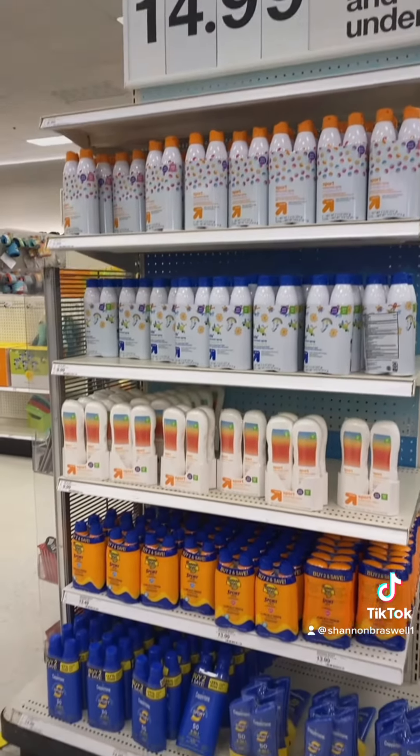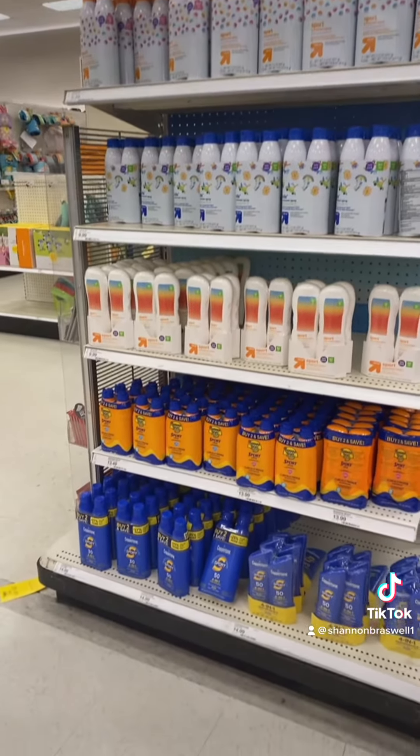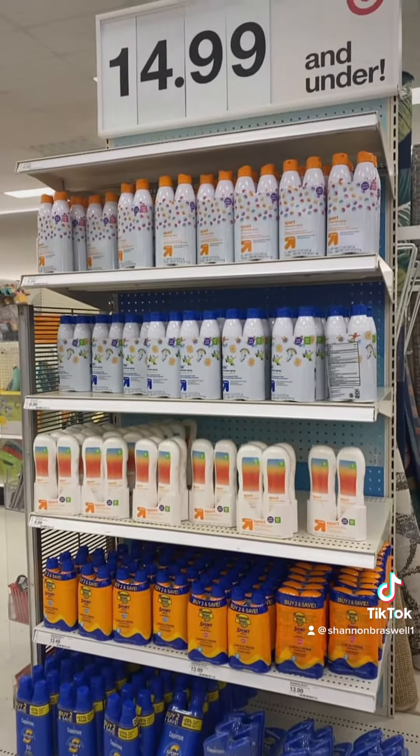And I cannot stress this enough — sunscreen, sunscreen, sunscreen. Get it in cream form, spray form, anything.